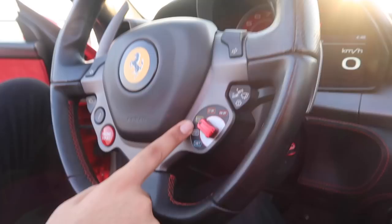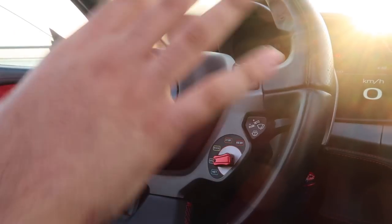Just casual Ferrari stuff. This puts it into race mode - that's like how you go super fast guys. But let's put it back, just in case for now - we don't want to go all dangerous.